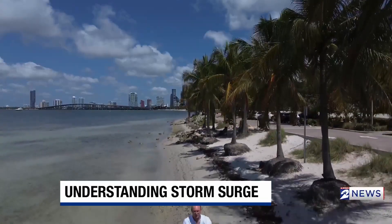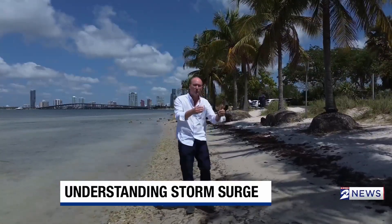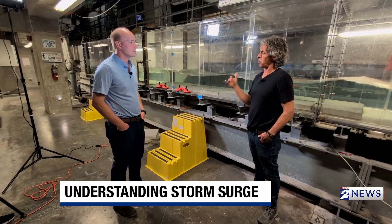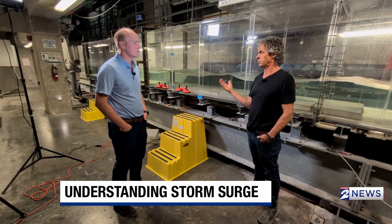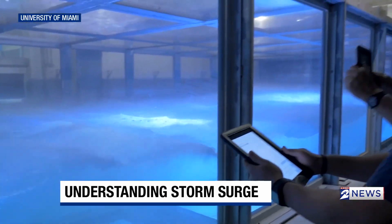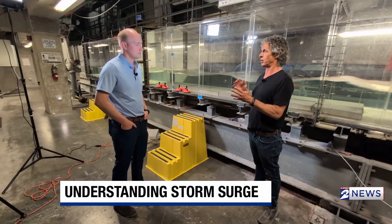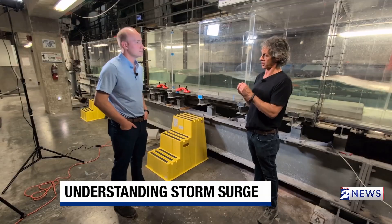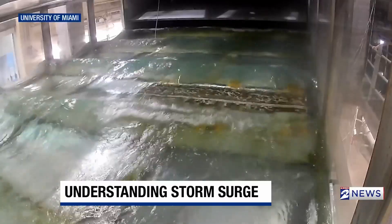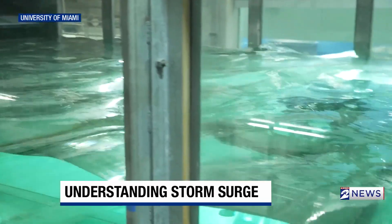Every storm is different, and they create different problems. That's why researchers at the University of Miami are creating their own storm surge to see how we can better protect ourselves. This is the ACES tank — a place where we can study the interaction of the air and the water. It's here where Professor Brian Haas and his team create Category 5 hurricane conditions, using a giant fan system and wave maker in the Sustain Lab.